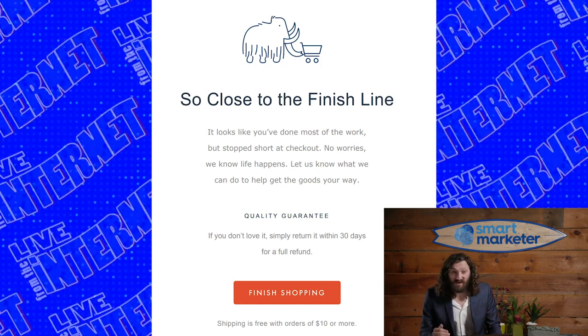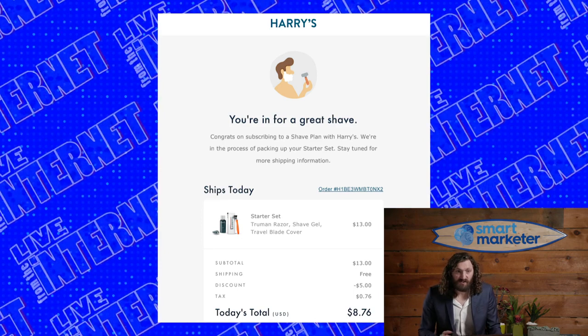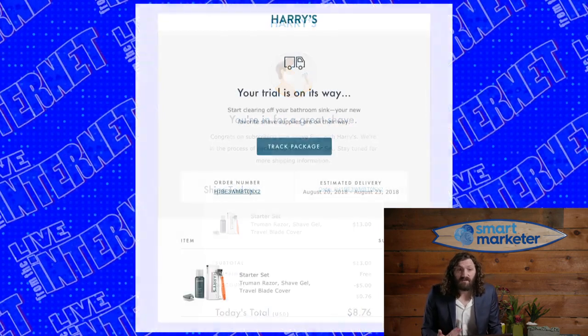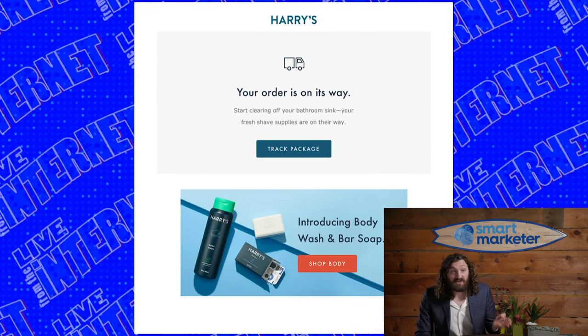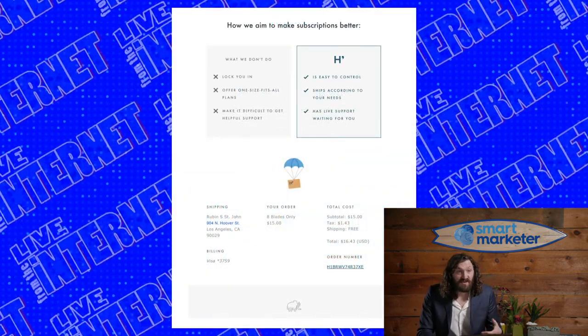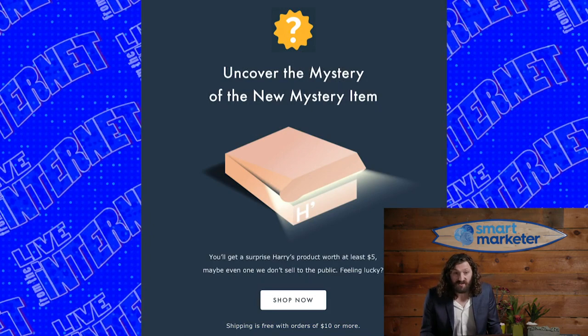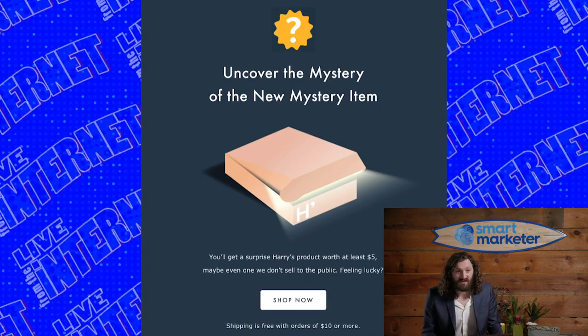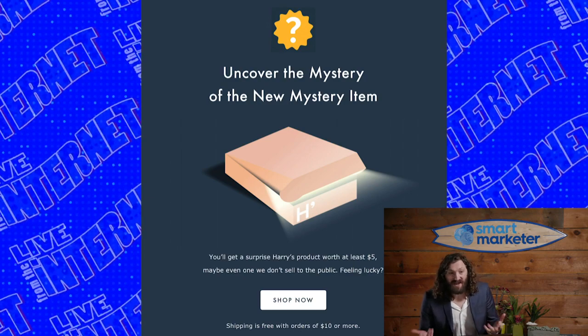Harry's could have sent more emails highlighting their products and reminding visitors to buy, but for pre-purchase emails they do a better job than Dollar Shave Club. Harry's gets one point for pre-purchase emails; Dollar Shave Club gets nothing in this category. Moving to post-purchase emails: Harry's confirmation email is straightforward. In their transactional shipping emails they include some content at the bottom, and they send an email from a real support member. They also have a mystery box cross-sell, though a specific relevant cross-sell might work better.